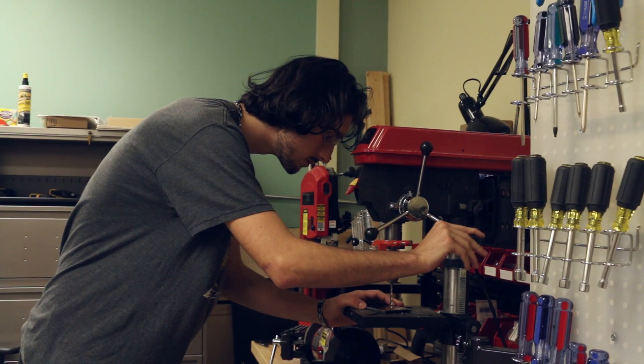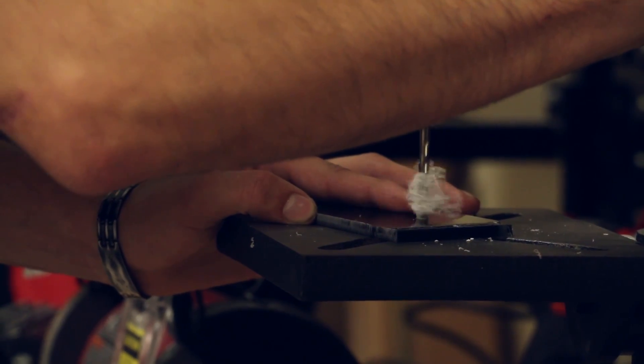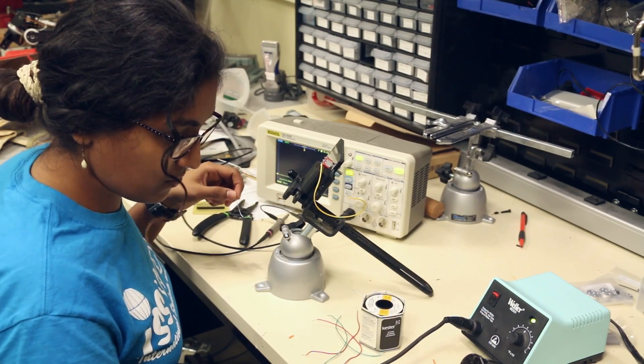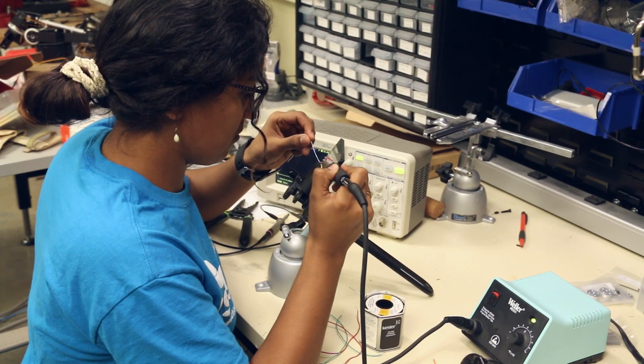Prehensile Technologies has licensed the technology through the Purdue Office of Technology Commercialization. The company has received funding from the National Science Foundation and Elevate Purdue Foundry Fund to develop a prototype of the RoboDesk for conducting extensive beta tests.